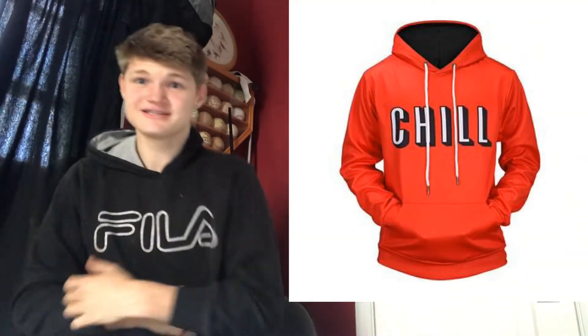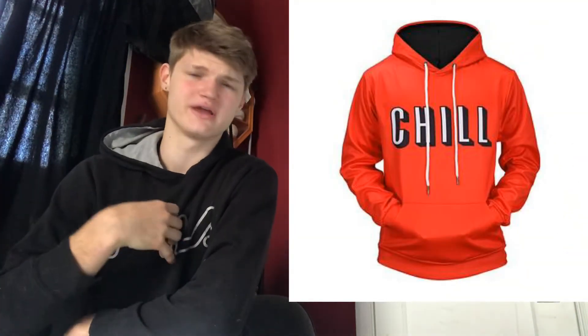The next one is going to be one of my favorites. It is the chill hoodie. This is a hoodie that says 'chill' on it in the Netflix font. I wish I had a hoodie that also said Netflix on it — I'm sure you can find that somewhere. But yeah, the chill hoodie. I mean, who doesn't like hoodies? It's a really cool, just fun gift.